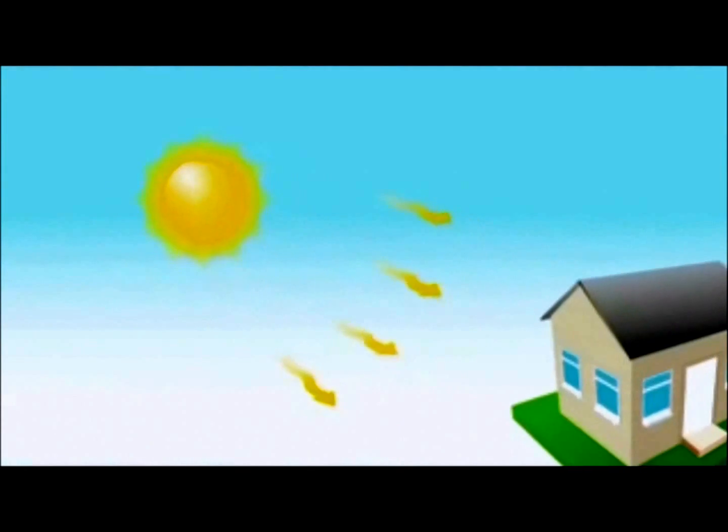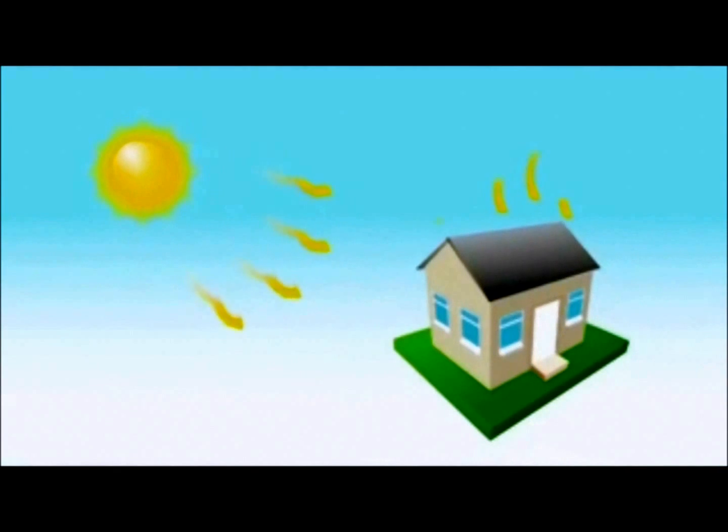The sun is our greatest source of heat, and we are always in a battle to control that heat in our homes. The heat we experience from the sun is made up of different parts: ultraviolet heat, visible light heat,